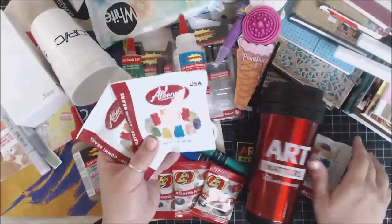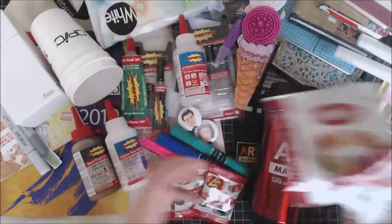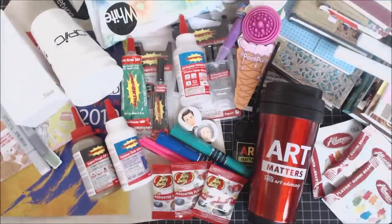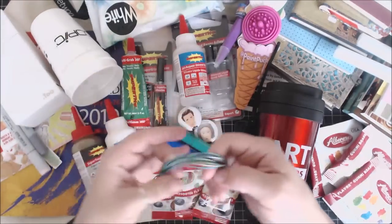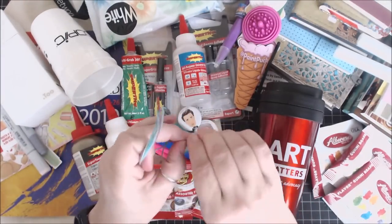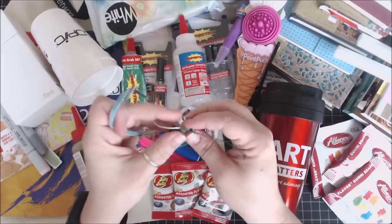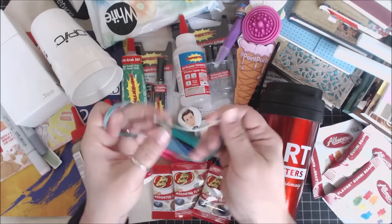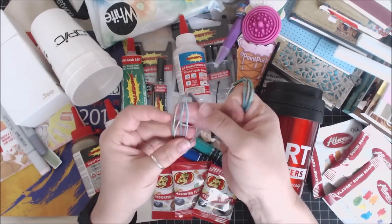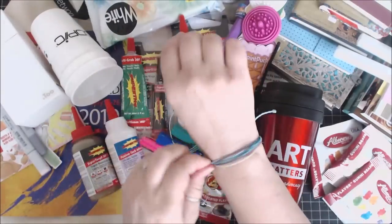Some other companies were also there with candies. This is one from Albanese — little gummy bears. I had to pick up three to pass out to the kids. There was also a company called Pura Vida that was passing out these little bracelets. I think they're fantastic and so cute. They let me pick out the colors — these are little hemp bracelets that you can tighten and loosen. I picked out a green one and one with blues and a little bit of purple. I'll be wearing these — they're just so much fun and pretty.